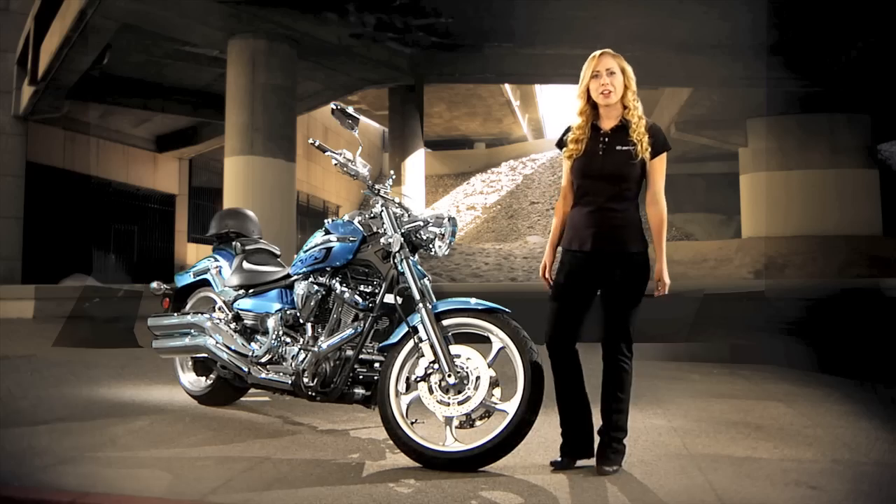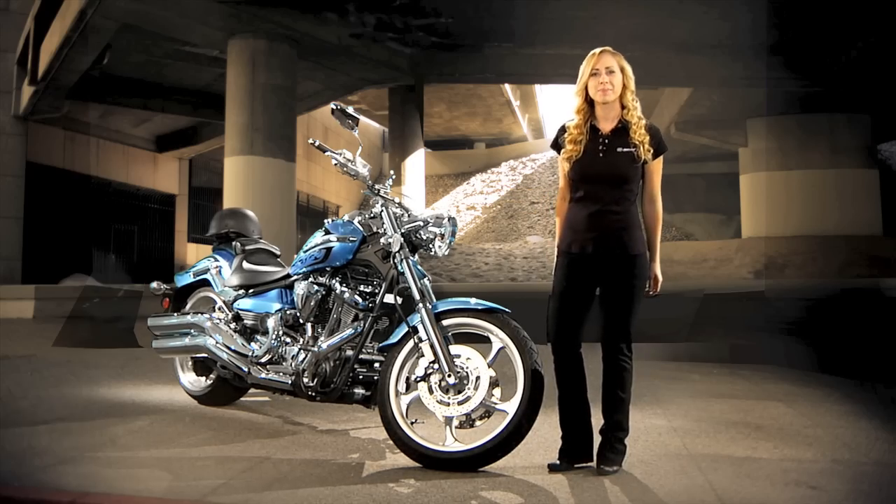If you're looking for a powerful custom cruiser with great value, go check out the 2011 Raider by Star Motorcycles. You can enjoy the ride.